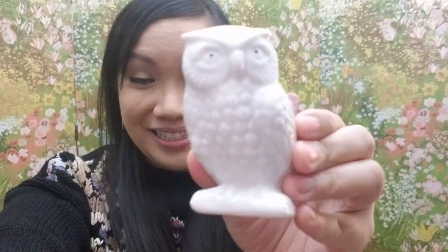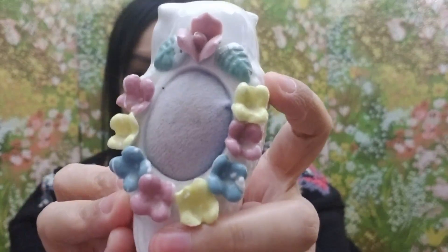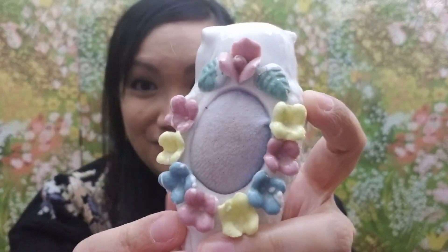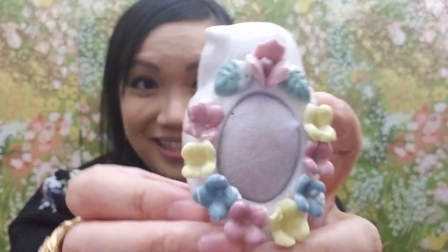Thank you so much Carrie, you're so sweet! Let's see what you sent me — it's wrapped in pretty tissue paper. I'm going to rip right into it and open the tissue paper. Oh my gosh, Carrie — I love this! She sent me this cute owl, but look at this — it's an owl pin cushion and it has flowers around it. How pretty is that!